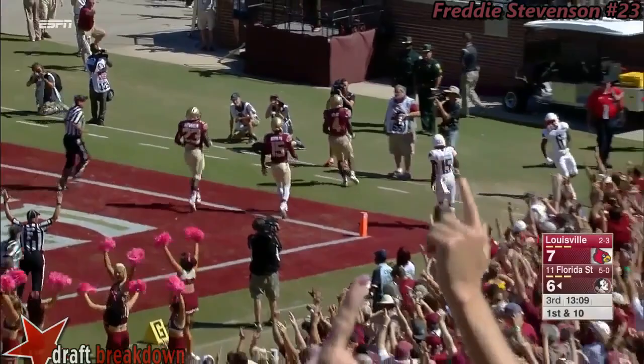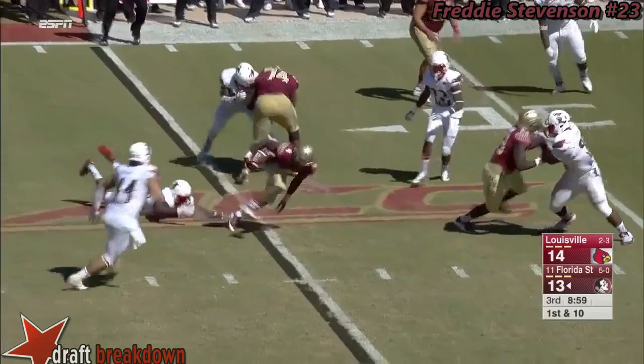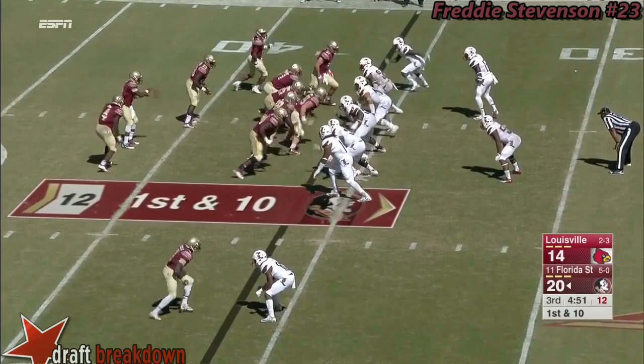Play action — Golson goes to start this drive, flips a screen against that aggressive rush to Dalvin Cook, who breaks a tackle. This time though he's able to be bottled up; he fought his way for five. Best field position to start a drive today for Florida State.